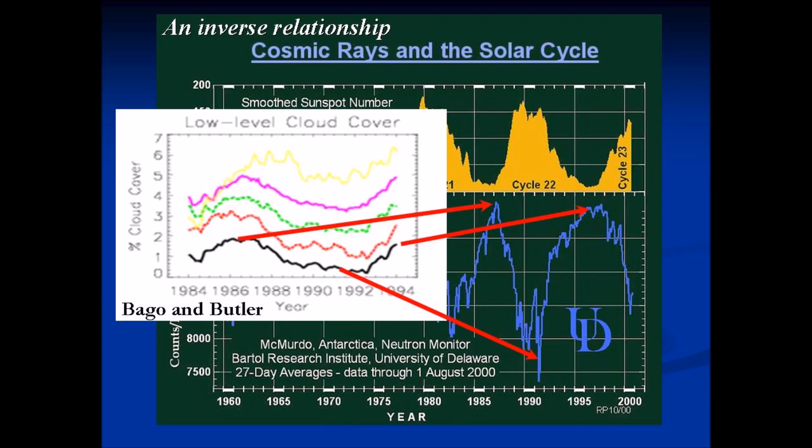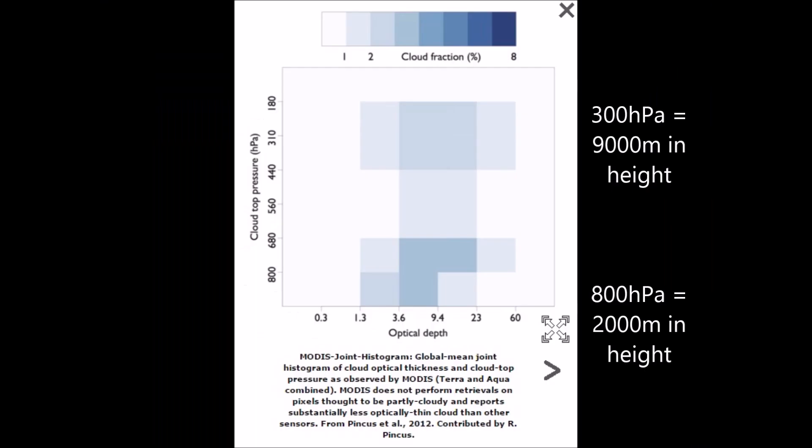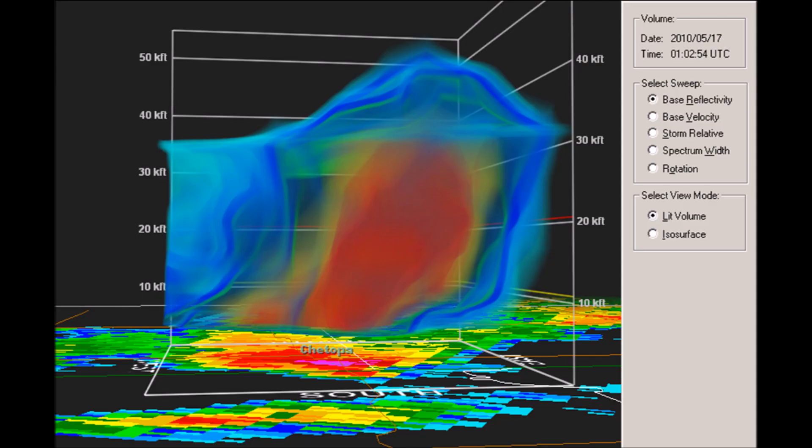Svensmark is not the only one who shows this inverse relationship with cosmic rays and solar cycles — Buggo and Butler as well. The basic premise is that the cloud fraction and the actual optical thickness of the cloud tops and the pressures observed should be changing if there's indeed more cosmic ray-induced cloud cover. When we get into the charts here, we'll take a look at the different millibar readings with the approximate altitude — 500 millibars going up to 300 millibars as the approximate location of the cloud increases due to cosmic ray activity.